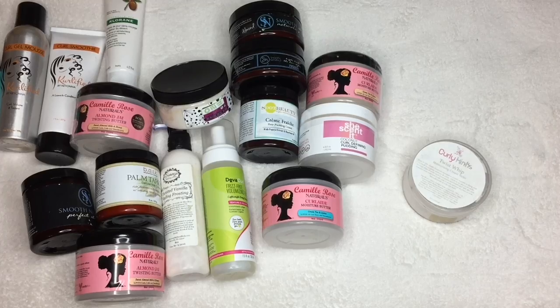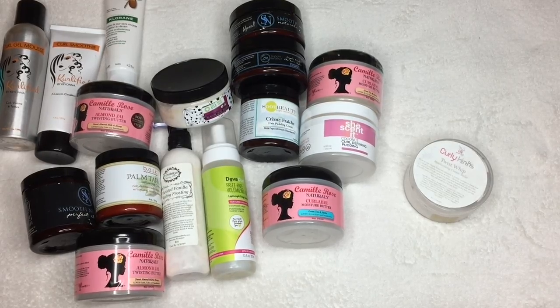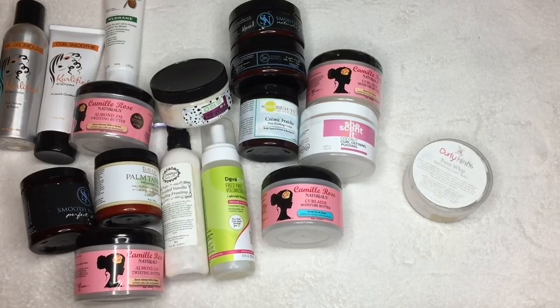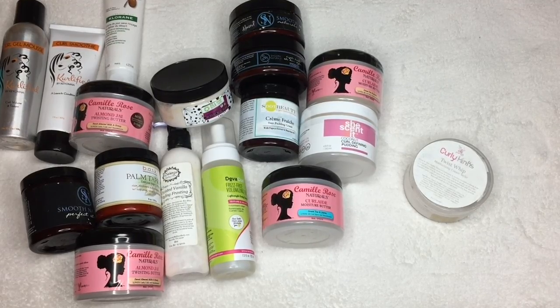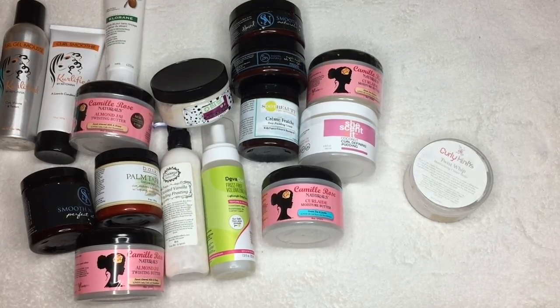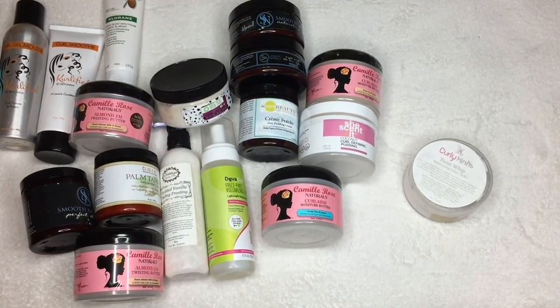Hey beauties, thanks so much for watching and coming in with your girl — we're talking about glycerin-free creamy stylers. I did come with my gels already, I'll link those in the cards. You guys have been asking for this, and I just did a stash video. I wanted to show you my favorite non-glycerin stylers, because glycerin is basically a humectant — it draws moisture. For high porosity hair, some people like glycerin, but my hair thinks glycerin is the devil. Check my playlist if you want to understand more.